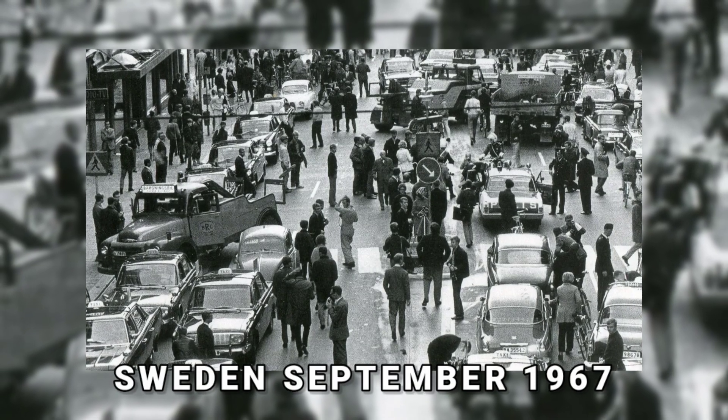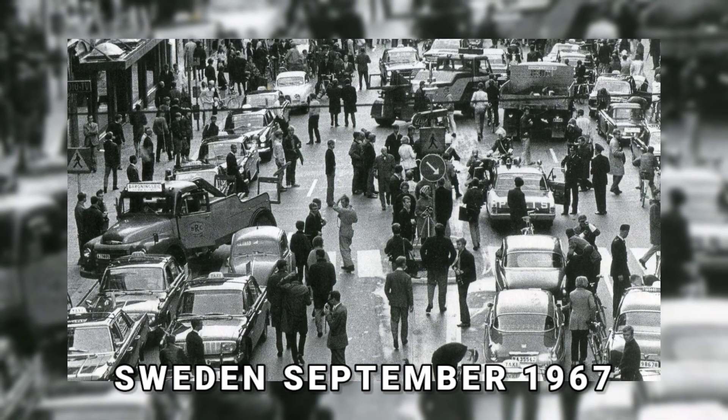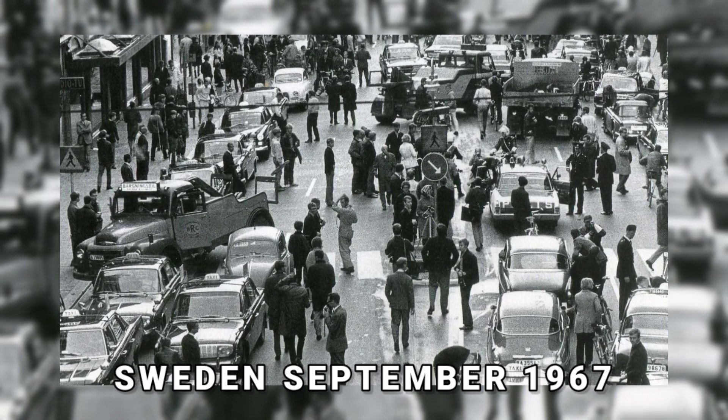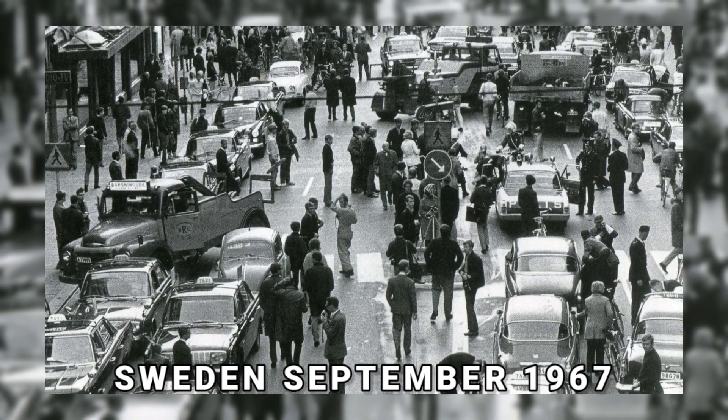In Sweden, it was a typical Sunday in September 1967, but a momentous one — drivers were required to alter the way they operated their vehicles. Traffic began using the right side of the road at 5am instead of the left.